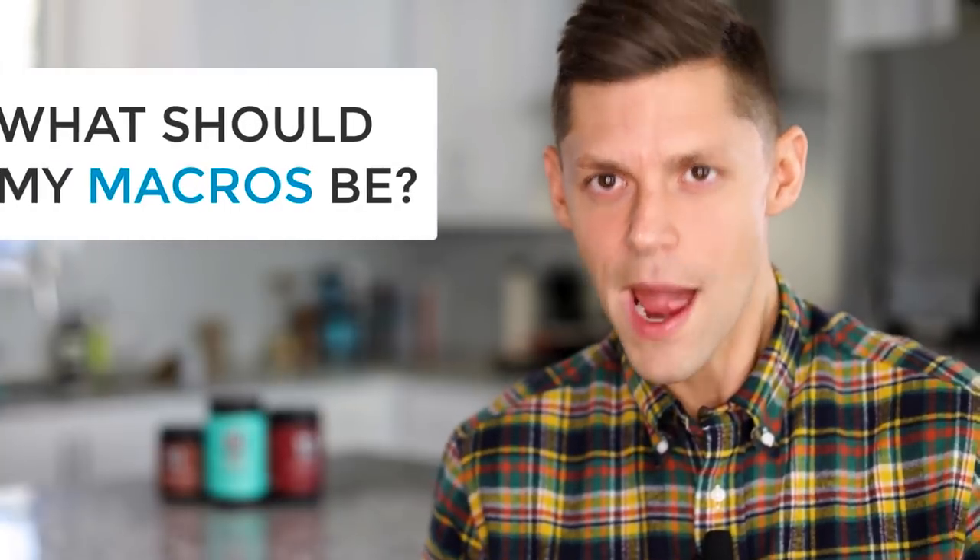Hey guys, Dr. Anthony Gustin here, and one of the biggest questions I get on the ketogenic diet is: what should my macros be?